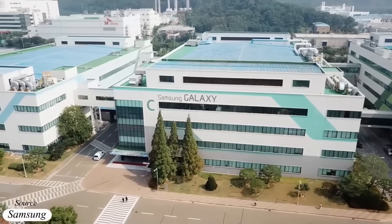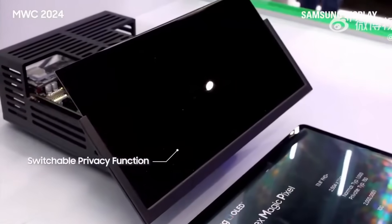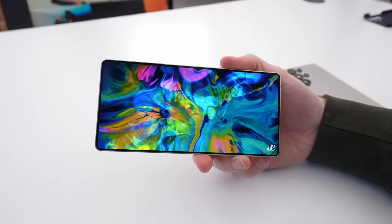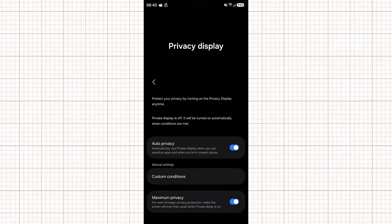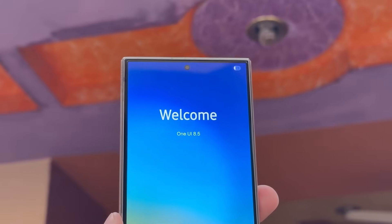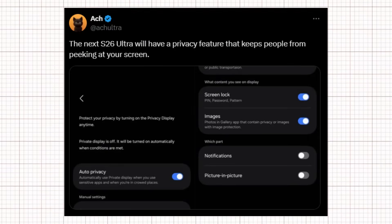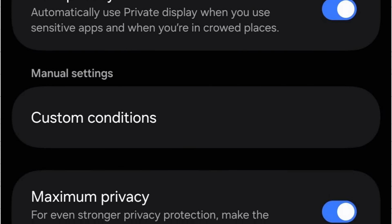Samsung looks ready to take on shoulder surfers directly, with leaks pointing to a new privacy display feature coming to the Galaxy S26 Ultra. Instead of depending on third-party screen protectors or bulky add-ons, Samsung appears to be building privacy protection straight into the phone's hardware and software. A recent leak from One UI 8.5 shared by Anachultra on X offers the first clear preview of how this feature will function — it's essentially a full system of settings designed to keep private content out of sight from anyone nearby.